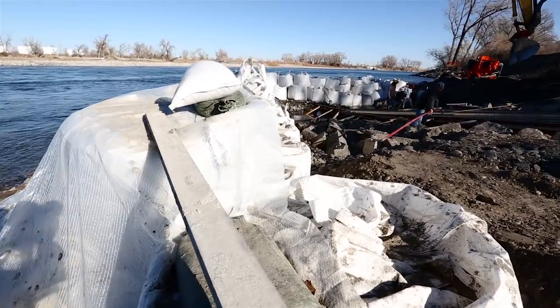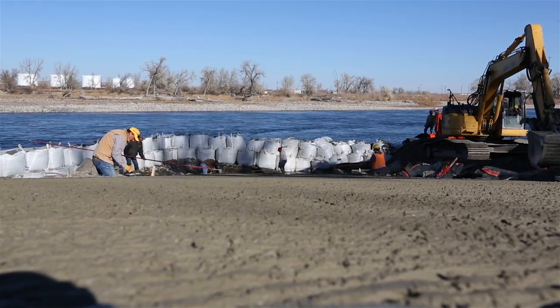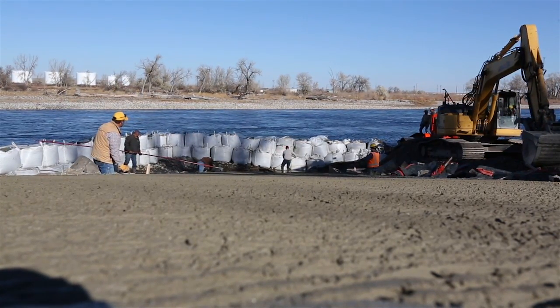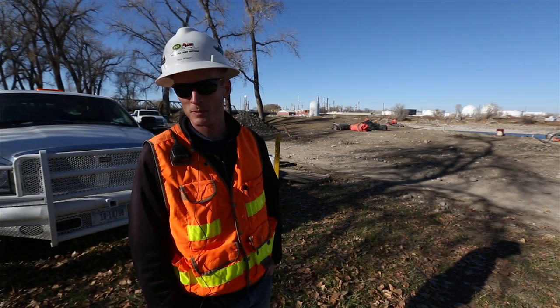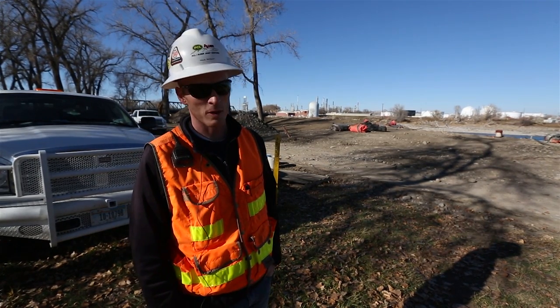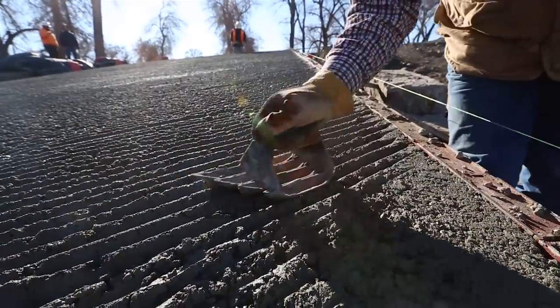That was the biggest challenge on the project — to get a dry site where we could actually get in and work. So we came up with our own contractor design system where we installed one cubic yard super sacks. They weigh about a ton and a half a piece, and we stacked those up and used divers from Spokane and a local crane company to install them. Then we placed a tarp on the front, sealed it up well enough to use pumps and pump it dry.